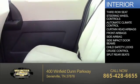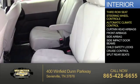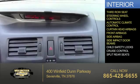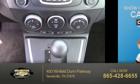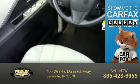Inside you'll find third row seats, steering wheel controls, automatic climate control, curtain head airbags, front airbags, side airbags, side impact door beams, child safety locks, cruise control, and split rear seats.